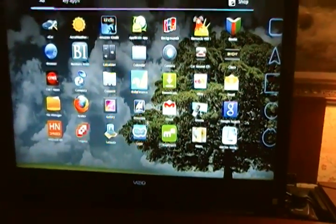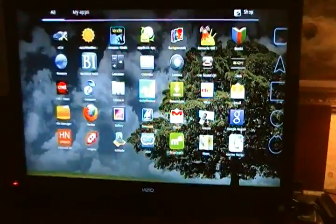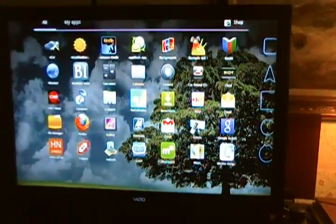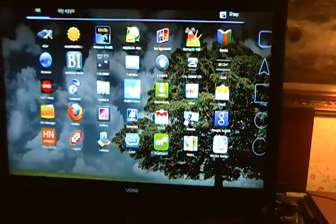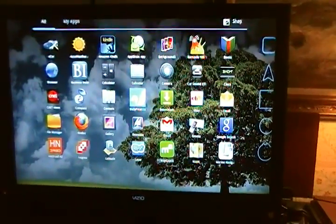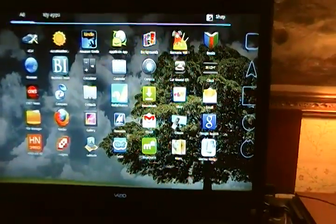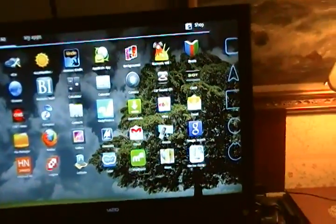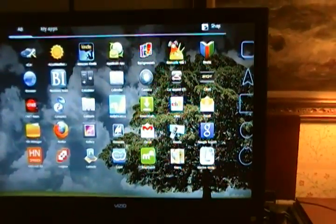Zadiva streaming movies doesn't do exactly what I want. As far as using a big screen as an output from the tablet, it looks very nice. However, given the choice, you wouldn't want to stream movies, at least from Zadiva, and watch them to any great length. So there's a quick look at using the HDMI out of an e-pad transformer.